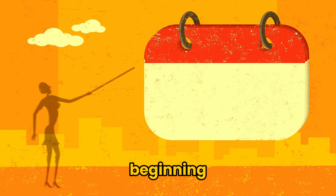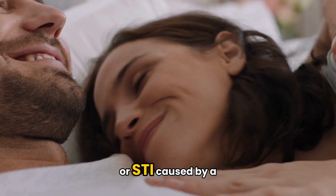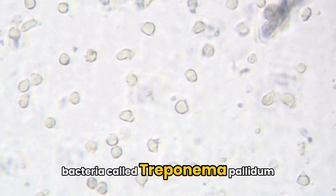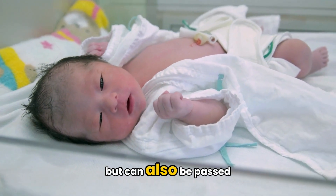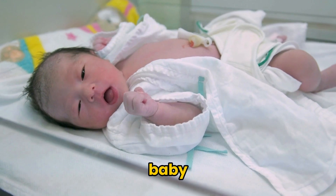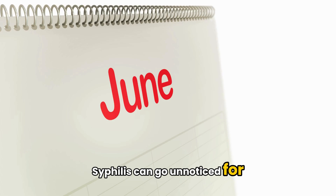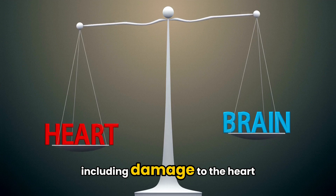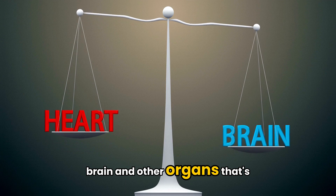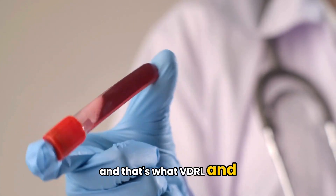Let's start at the very beginning. What exactly is syphilis? Syphilis is a sexually transmitted infection, or STI, caused by a bacteria called Treponema pallidum. It spreads mostly through sexual contact, but can also be passed from a mother to her baby during pregnancy. Syphilis can go unnoticed for years and cause serious health issues if left untreated, including damage to the heart, brain, and other organs. That's where testing comes in, and that's what VDRL and RPR are for.